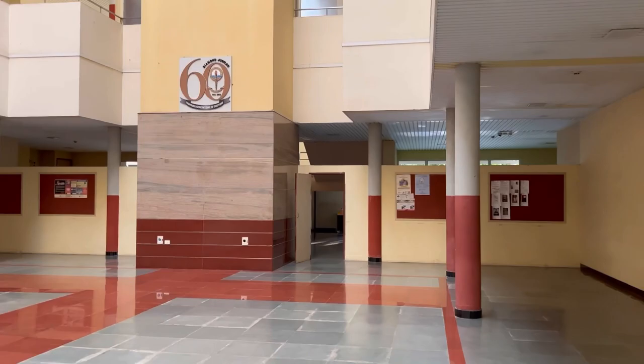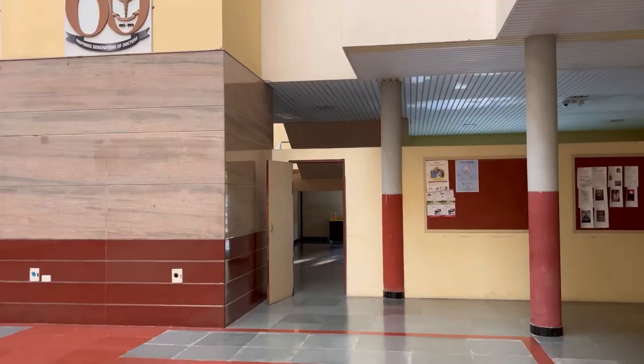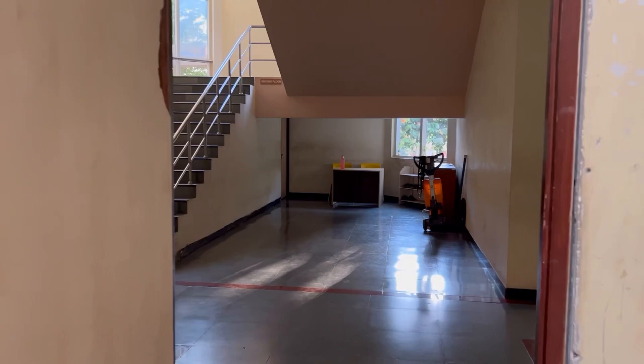I thought we would tour our lecture hall inside, but the thing is our lecture hall is closed because the time of classes was finished.